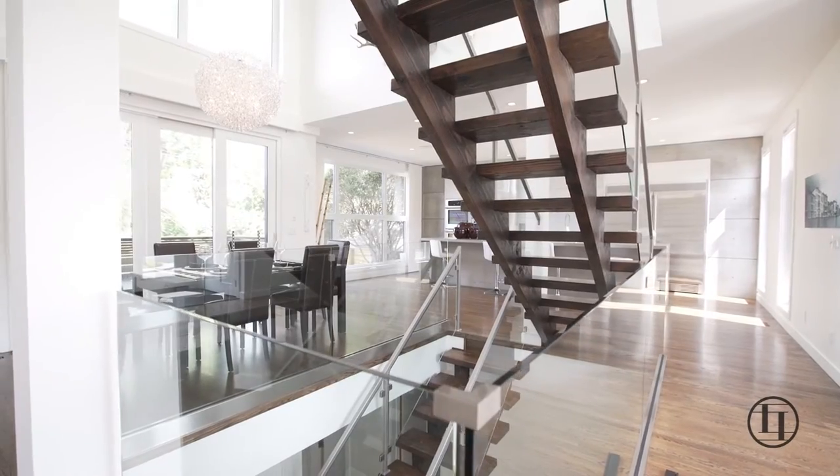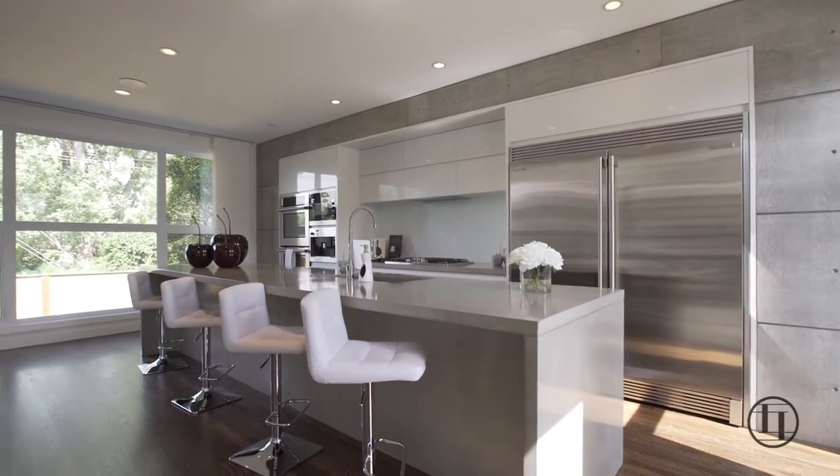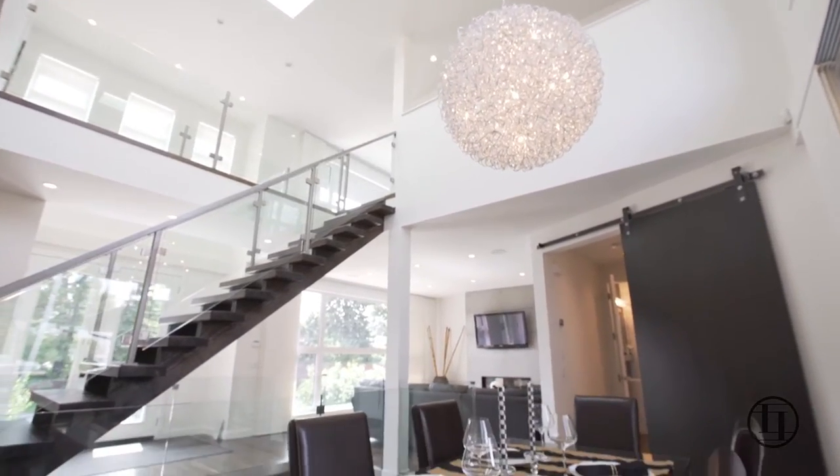Featuring contemporary architecture, luxury upgrades, and top-of-the-line amenities throughout, this property was built with comfort, functionality, and executive living in mind.